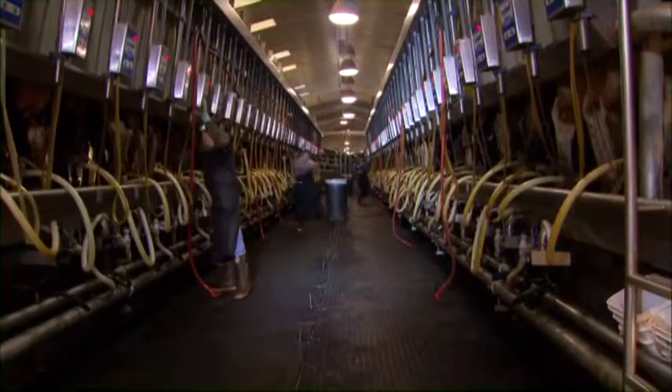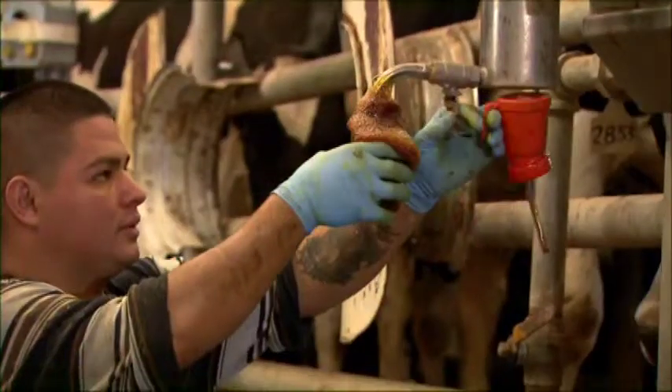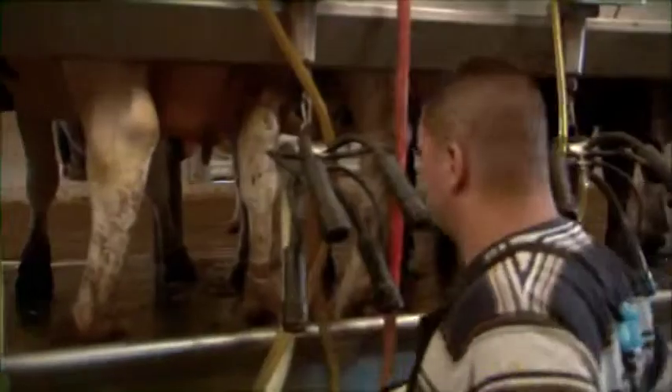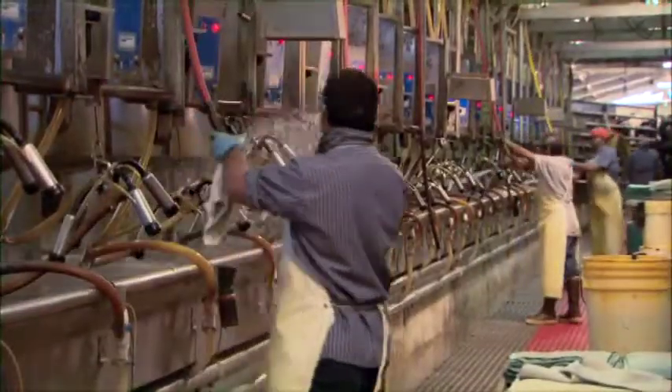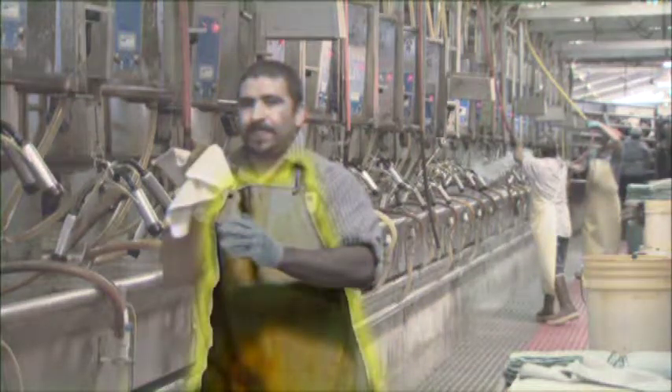Avoid being loud in the milking parlor. When dipping the teats, be careful not to be splashed in the eyes with the chemical. Be cautious when using disinfectants. Protective clothing is recommended, such as an apron, gloves, and slip-resistant boots.